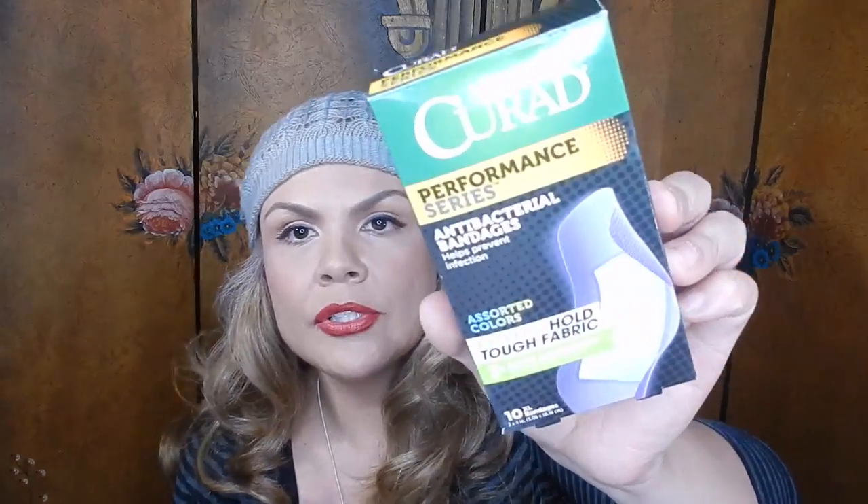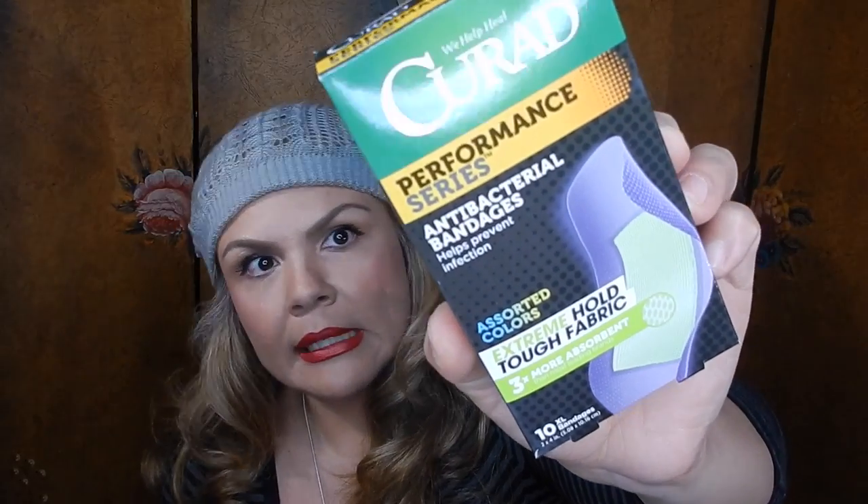We have another Curad Performance Series antibacterial bandages — extreme hold tough fabric, three times more absorbent — this one has 10 extra-large bandages and they are purple. We also got Curad bandages that are flex fabric with a four-sided seal, and those come with 20.